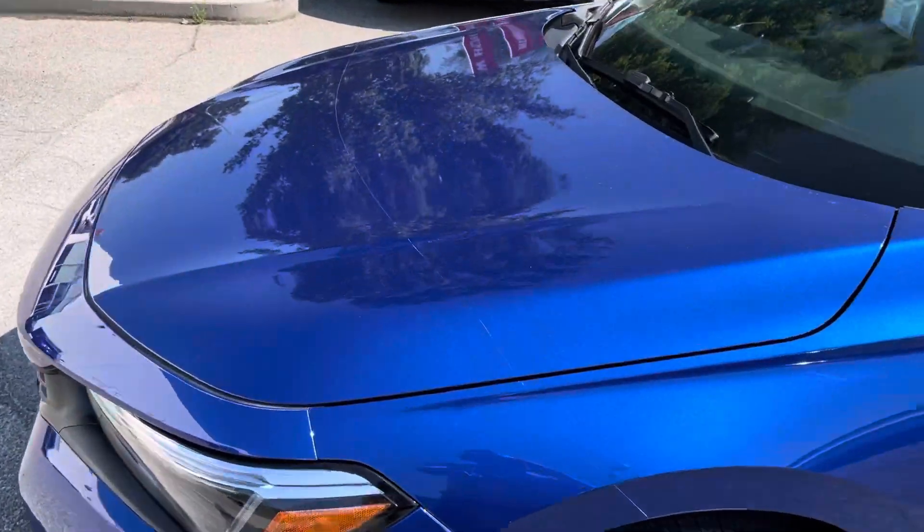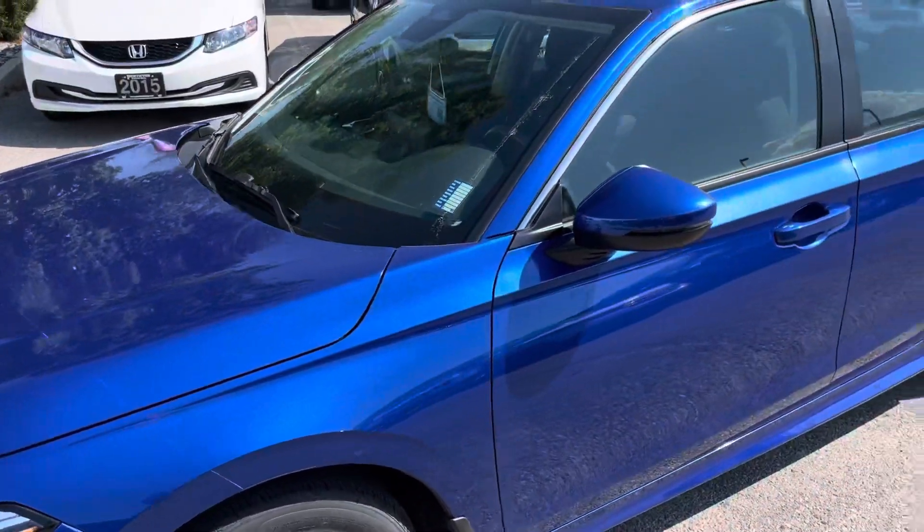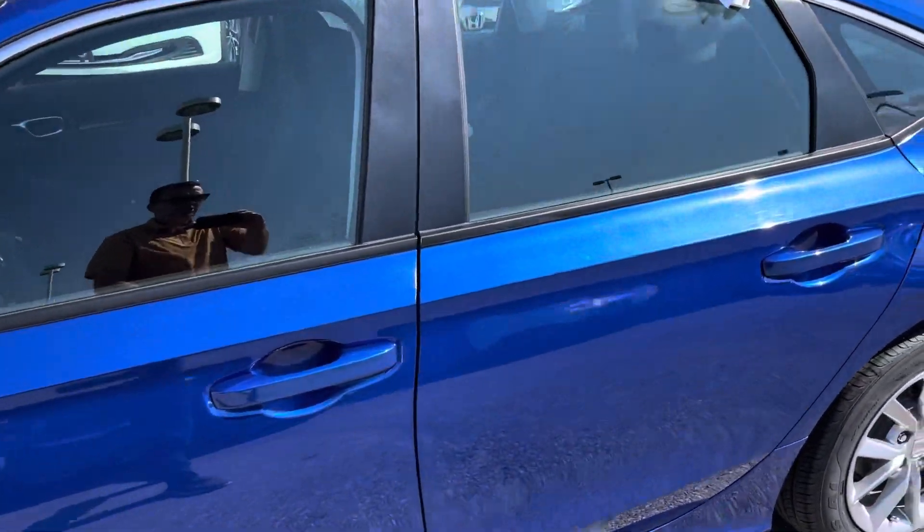This vehicle also has 3M protection film on it. That's the protection that covers the front of the hood, the mirrors and the door cups. It protects against rock chips and whatnot.